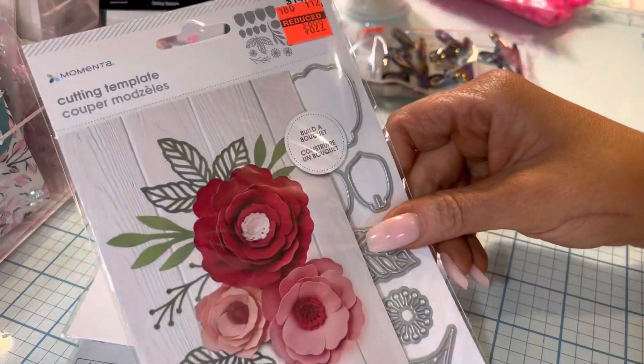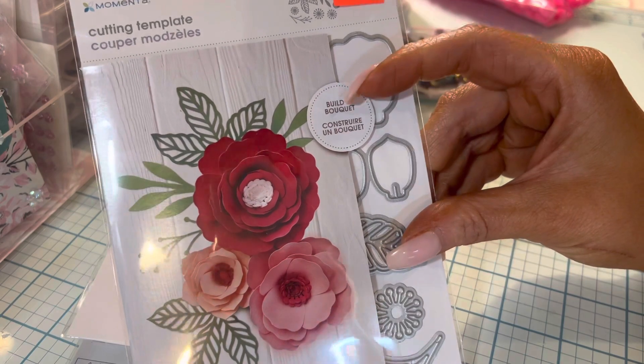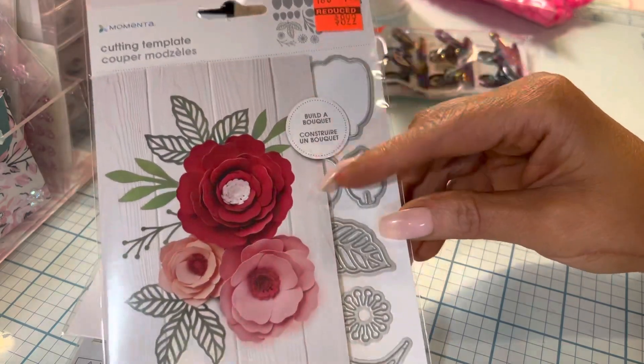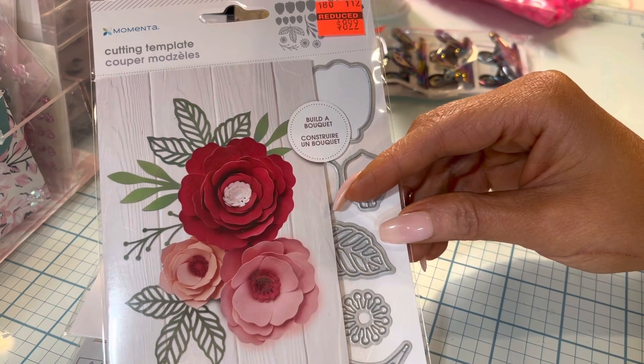Something's in my eye. I got a big die — like this big flower die. I hope I don't have anything like that already. I think it would be a Spellbinders, but I'm not sure.